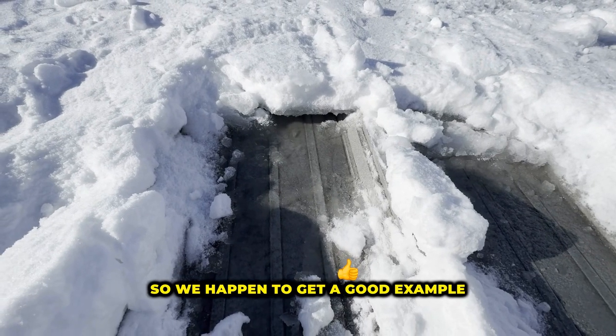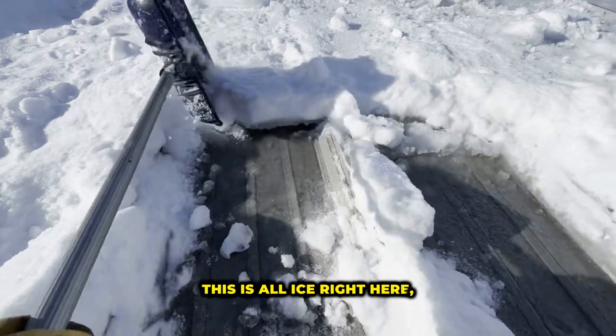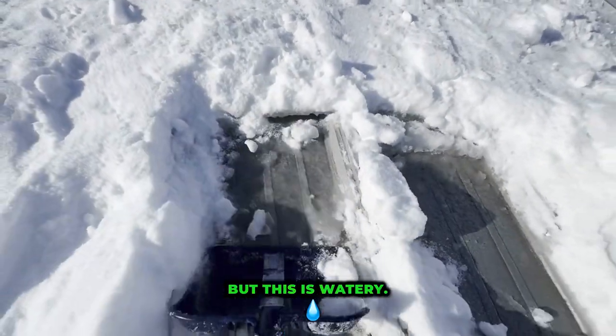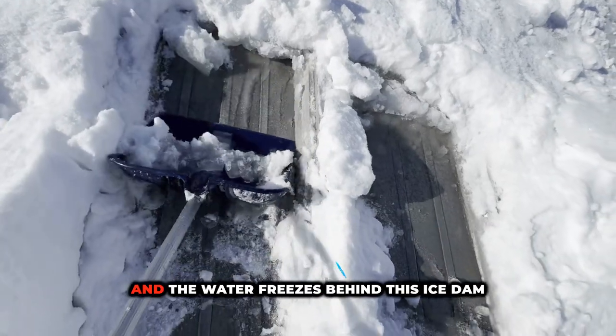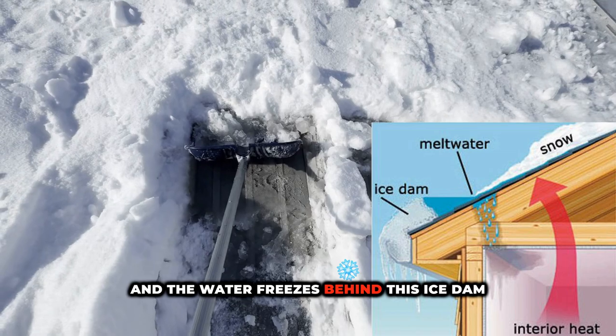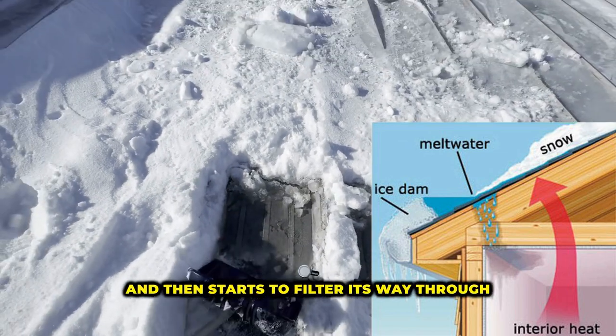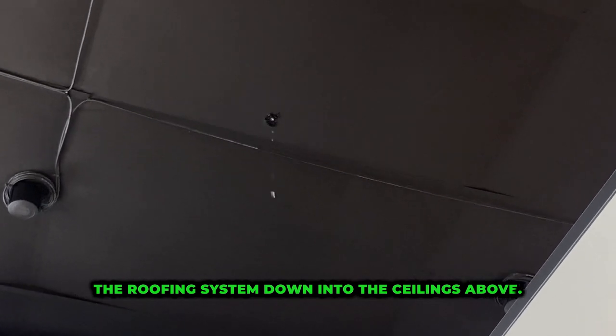We happened to get a good example of what an ice dam is and how it functions. This is all ice right here, but this is watery, and the water freezes behind this ice dam and then starts to filter its way through the roofing system down into the ceilings above.